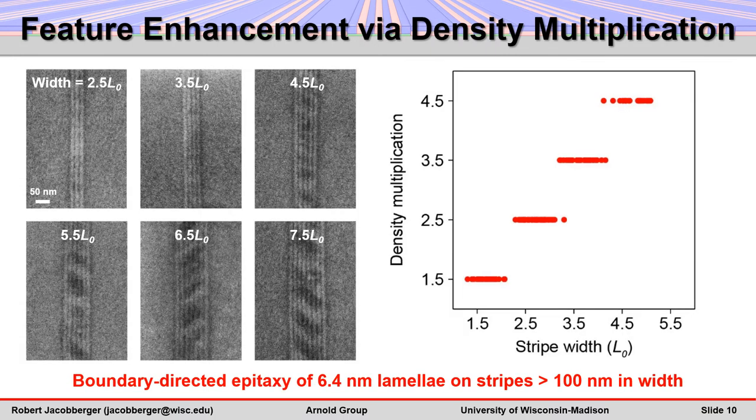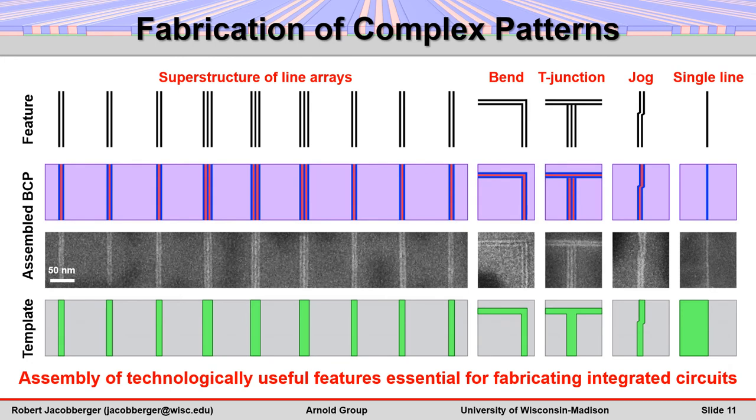The number of vertical lamellae assembled on a single stripe can be tuned by varying the stripe width. Assembly is realized even when the stripe width is incommensurate with the block polymer domain spacing. High-density multiplication factors are achieved, enabling epitaxy of 6.4 nanometer block polymer domains on templates that are much larger, around 100 nanometers in width. Complex patterns can also be produced, including features that are essential for fabricating integrated circuits.